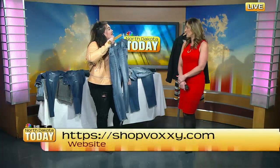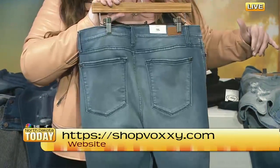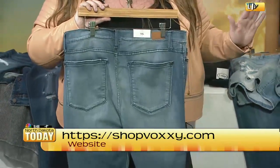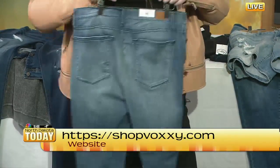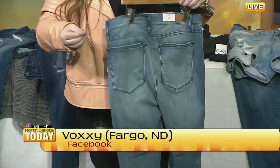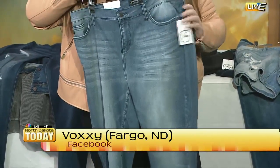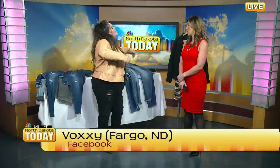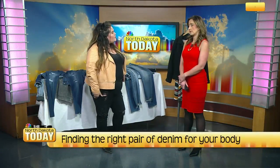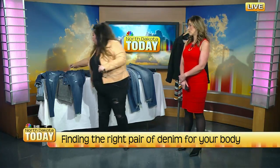These jeans are so stretchy. The one thing I hear in the store the most is 'I haven't worn jeans in years.' Well, it doesn't have to be like that anymore — they make them so stretchy and so comfortable, and this is really good quality denim. It's a little more form-fitting, which I love. You don't have to worry about it cutting in the wrong places or cutting you off when you sit down — it's really stretchy, really comfortable.